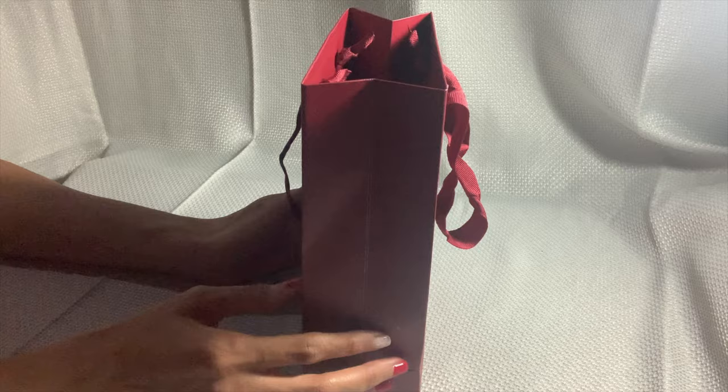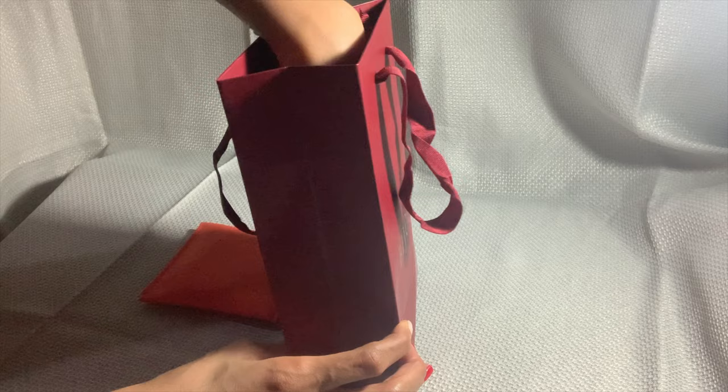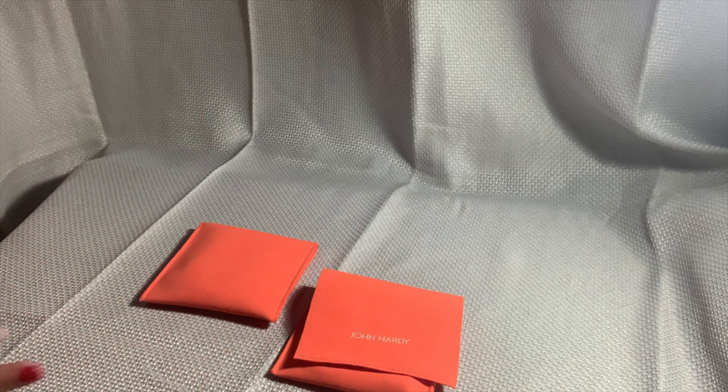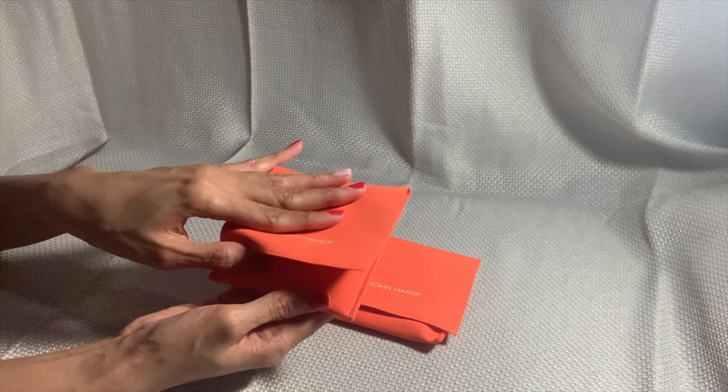I bought myself a Christmas gift and I want to talk about it and show it off. Remember I said I was thinking of getting some fine jewelry and investing into that? Well, I did. You guys saw my Michele watch — my Michele watch is a little naked on my arm and I wanted some fine jewelry bracelets to complement it. So you guys probably already see the John Hardy — this is my first John Hardy jewelry piece and I can't believe I'm actually getting into fine jewelry now.